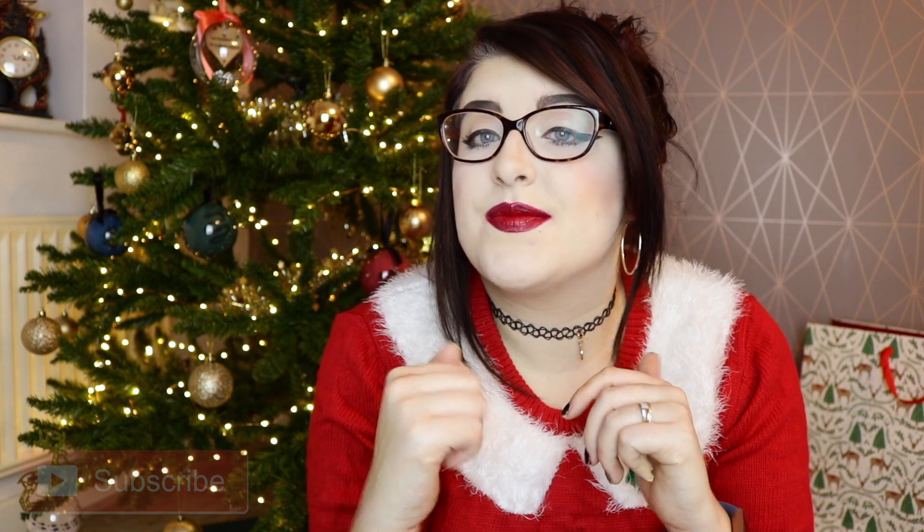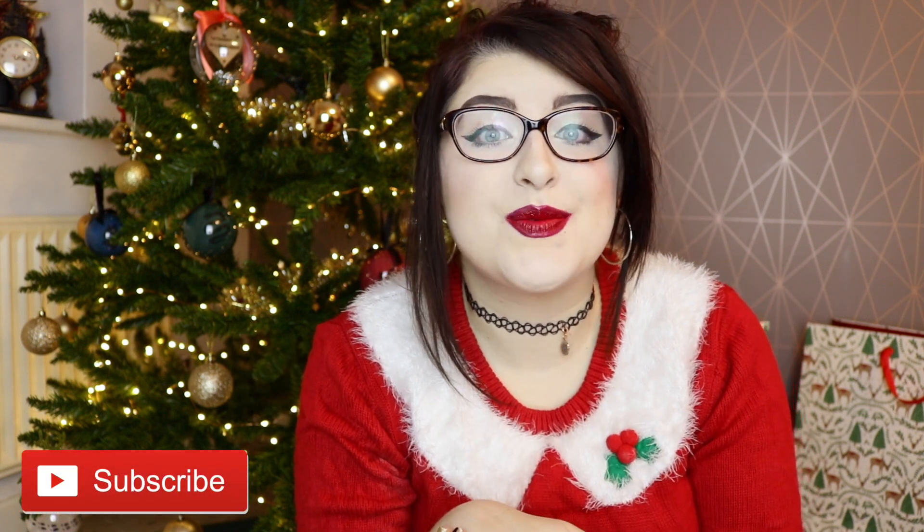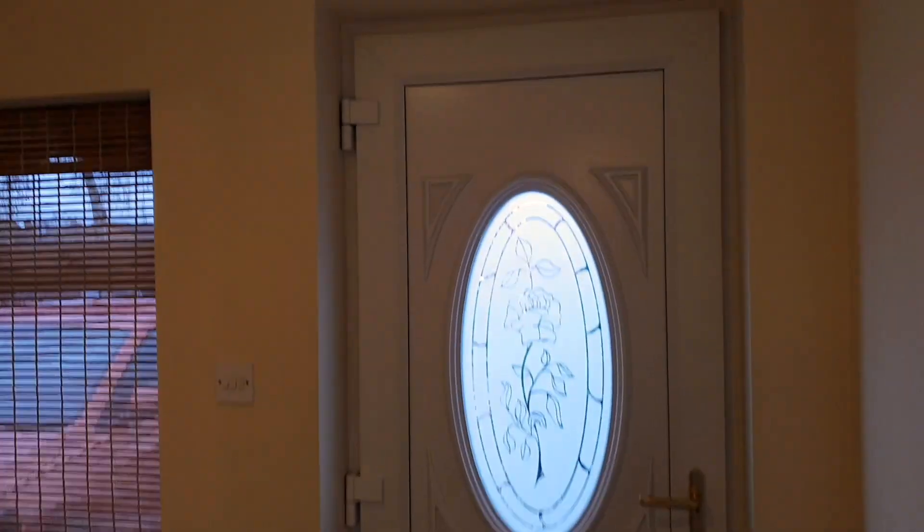The house that we are now in is a three bed detached. We are exceedingly lucky to be able to afford something like this - I know it's really hard for people to get on the property ladder. If you guys are interested in seeing the full house tour, don't forget to hit the subscribe button down below if you're not already subscribed and just hit the notification bell.